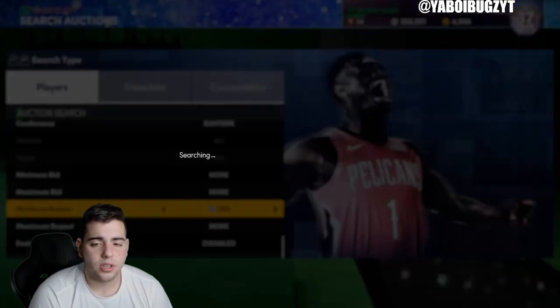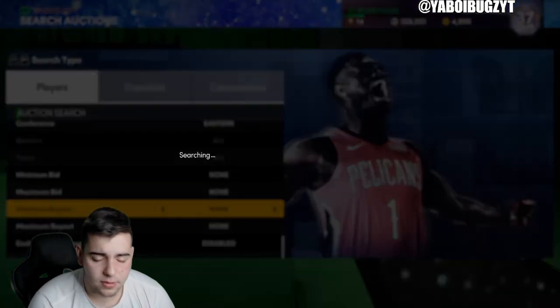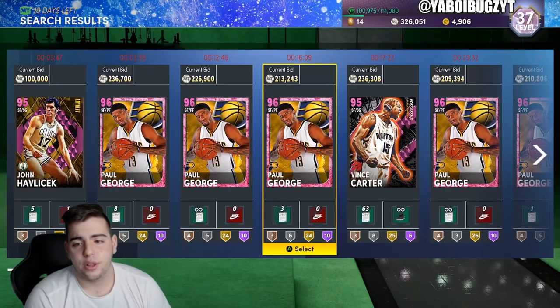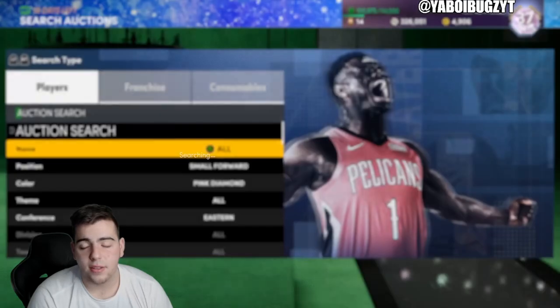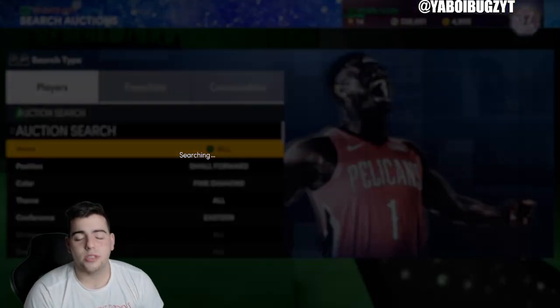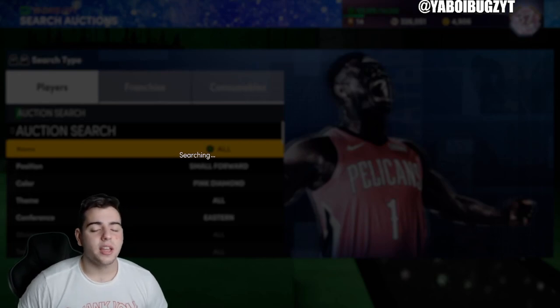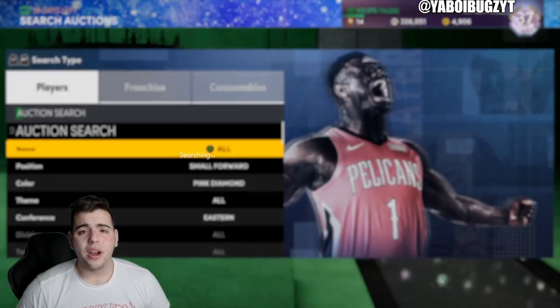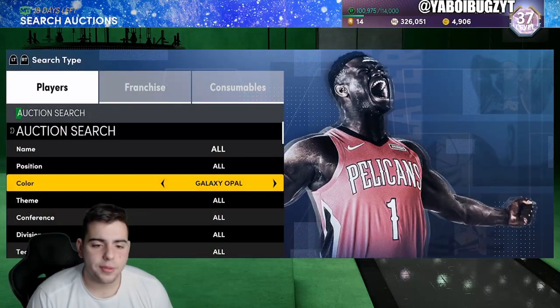This filter has Giannis, Paul George, pink diamond LeBron, Vince Carter, Grant Hill, and Dominique Wilkins — it's pretty crazy. You just have to get lucky. People really don't throw up snipes this year; snipes are literally not a thing. Definitely try out this filter though.